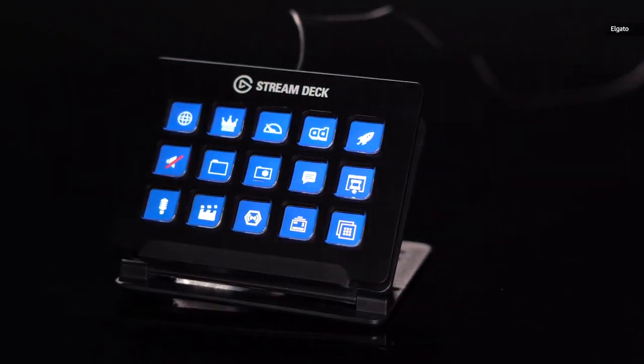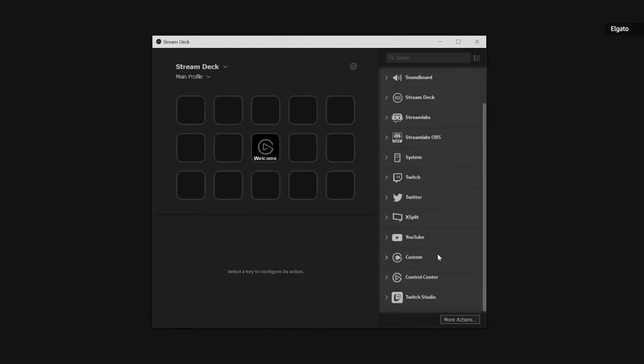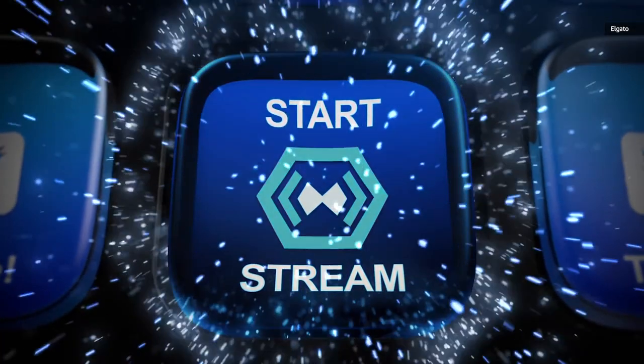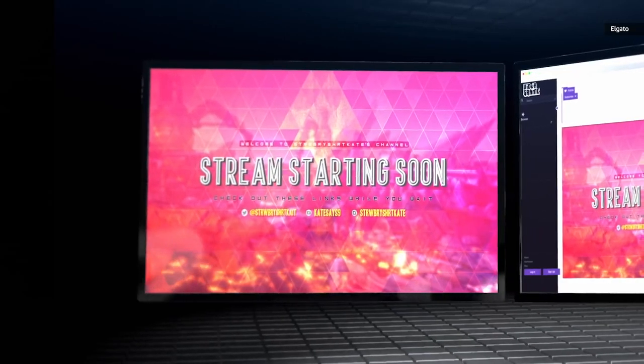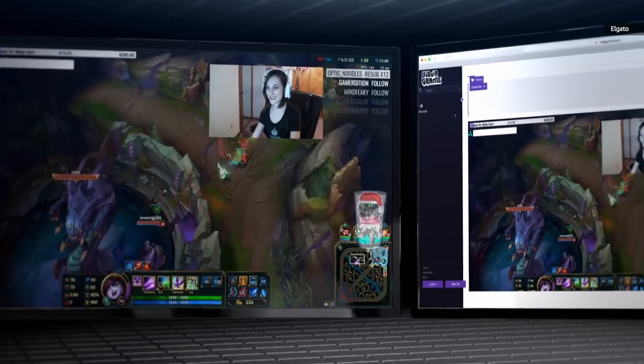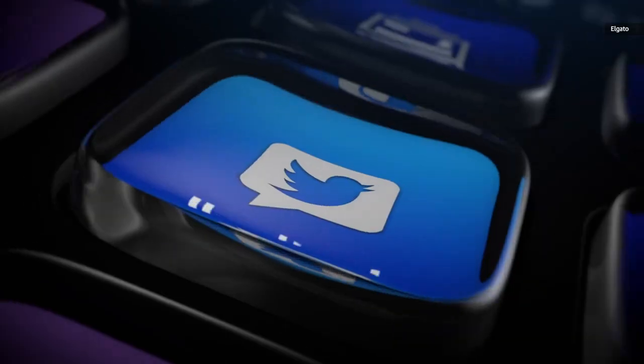Elgato's Stream Deck is the one piece of equipment that most streamers don't realize they need until they get one. This little device is a customizable desktop controller with 15 LCD keys that can be set to launch and manage apps like Twitch, YouTube, OBS, Spotify, and XSplit. It's especially useful for live situations, where streamers need to smoothly swap among programs and monitor multiple apps at the same time.